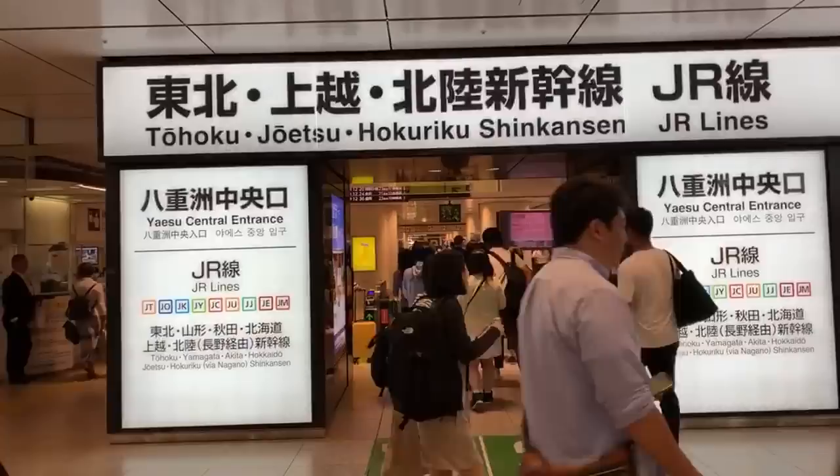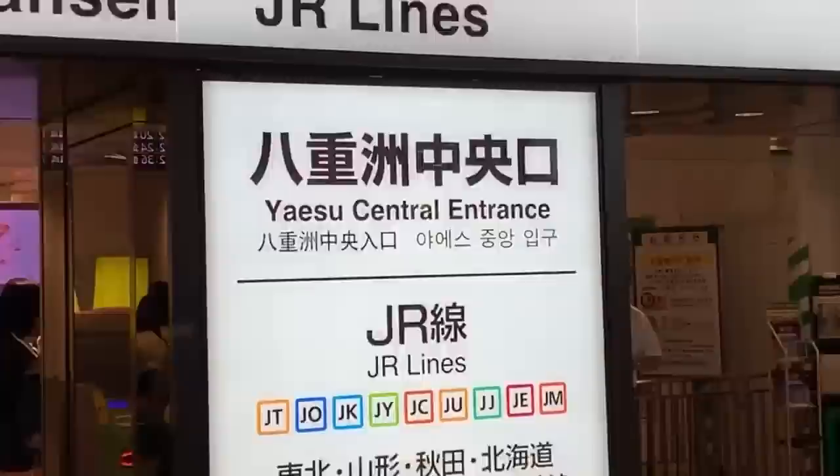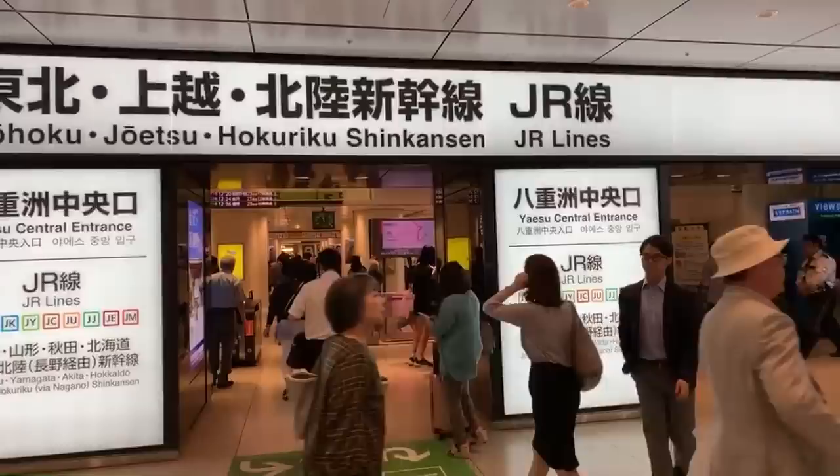Hello everybody, greetings and welcome to Tokyo Station. This is the Yaesu Central entrance, which is well announced right there on the sign. Tokyo Station is one of the biggest stations in the city, if not the biggest, because it seems like every single JR train line comes this way.